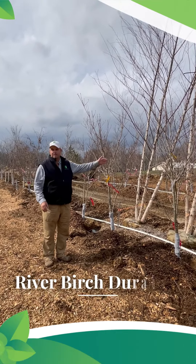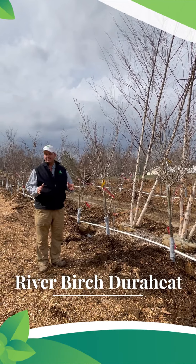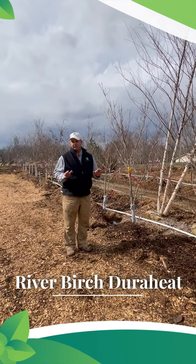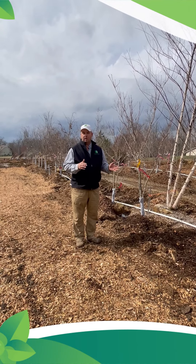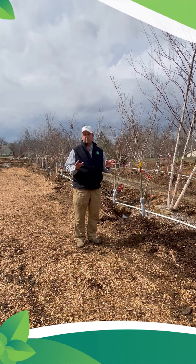The first one is these real nice river birch called Duraheat. They do much better than just the straight species in the hot weather that we get in June, July, and August, and they keep their leaves and foliage very well.